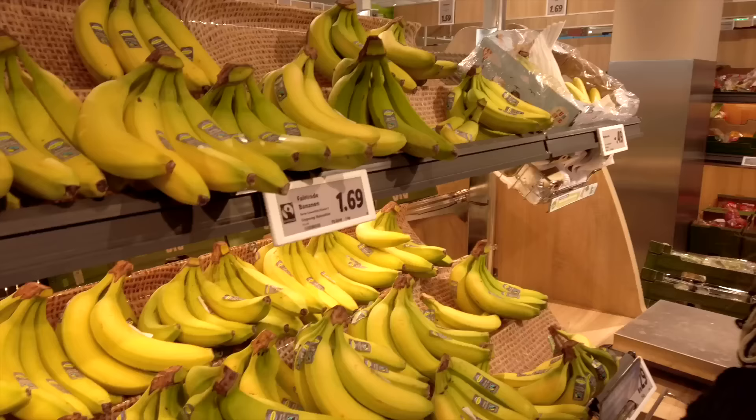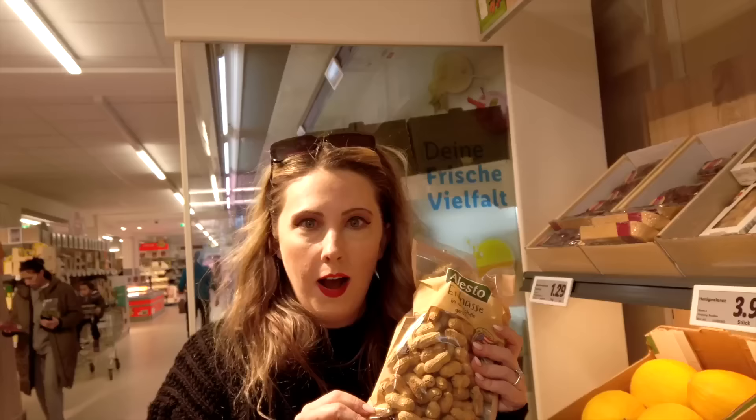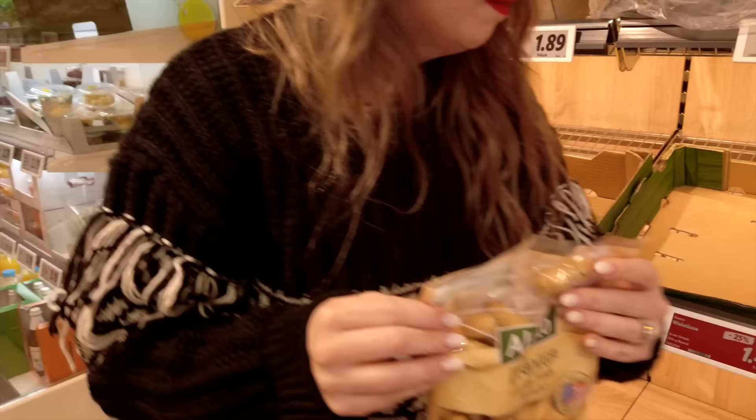We're gonna make our guac tonight — attempting guac for the very first time! Something we've noticed is fruit seems to be really affordable here compared to the States. The big bag of peanuts is $1.99, a lemon is $1.99 — that is so affordable! It's actually got an American flag on it. Is that why? Because they know we love our peanuts?